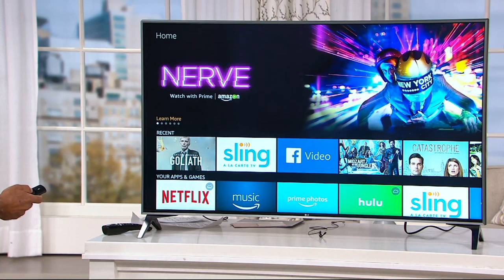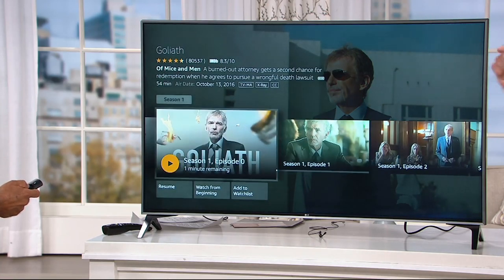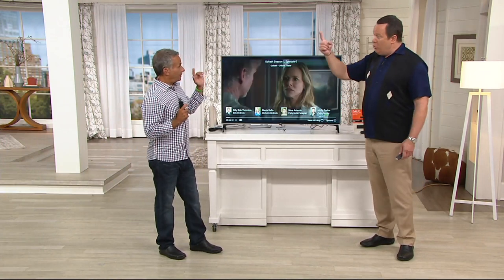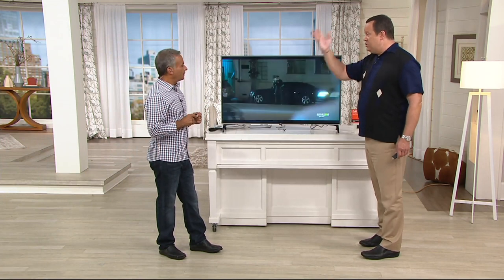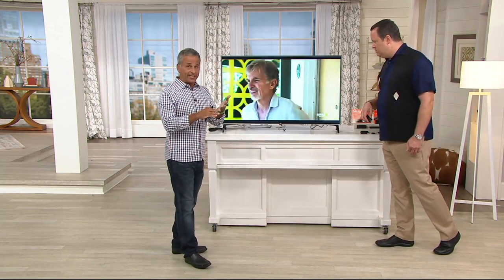There are millions of Amazon Prime customers in this country. If you're already an Amazon Prime customer and you buy this Fire Stick, you already have access to everything Amazon is streaming — music, content, movies, TV shows, all of it. A lot of people think Prime is just about free shipping, but it's way more than that. It's all the original content, just like Netflix and Hulu — stuff you can't see anywhere else.